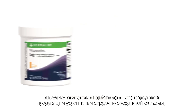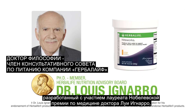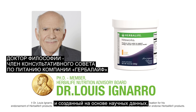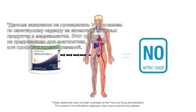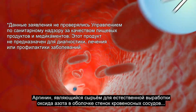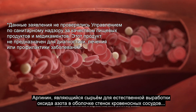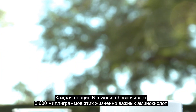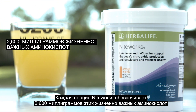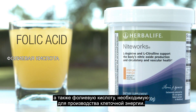Herbalife Nightworks is an advanced cardiovascular product developed with Nobel laureate in medicine, Dr. Louis Ignaro, and is scientifically formulated to provide the body with the raw materials necessary to promote NO production. The exclusive formula features two important amino acids: arginine, which is the raw material for the natural production of NO in the lining of the blood vessels, and citrulline, which supports the body's production of arginine. Each serving of Nightworks delivers 5,200 milligrams of these vital amino acids, along with folic acid for cellular energy.